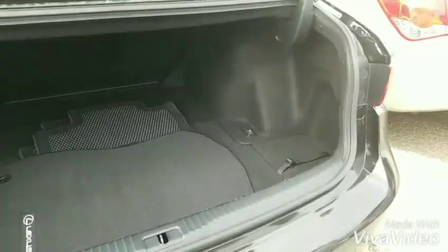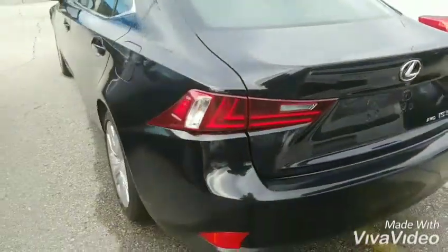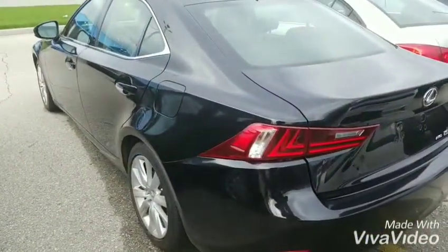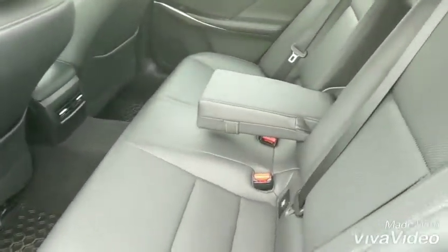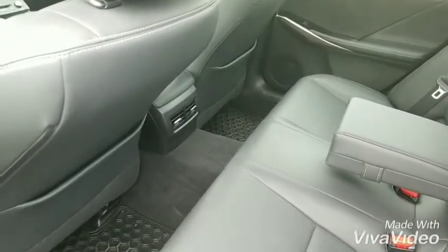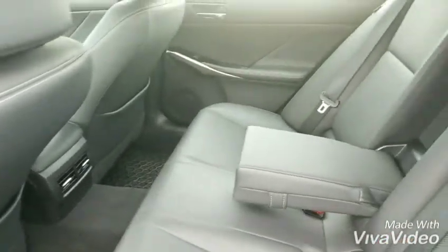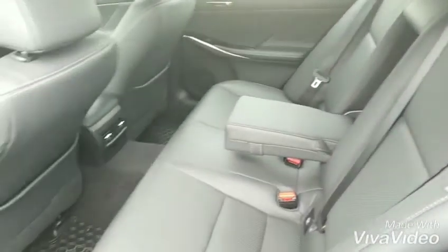Good size trunk actually for more of a compact luxury sedan as well. We'll check out the back seat. Here's a closer look at the back seat with your flip down armrest and your rear vent controls. Very clean car.